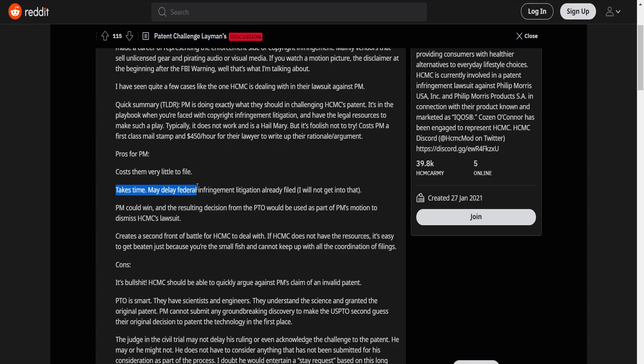It takes time and may delay federal infringement litigation. Taking time is a huge thing. The reason I say that is because from the previous lawsuit news that we've seen, it looks like PM is not actually standing on very strong ground — it looks like overall HCMC is winning and has very strong ground to stand on. So for PM, they need more time to get more arguments, more data, just more things to fight back with. And so this taking time is obviously helping them.